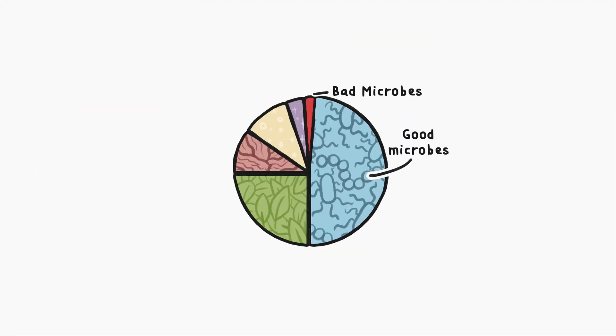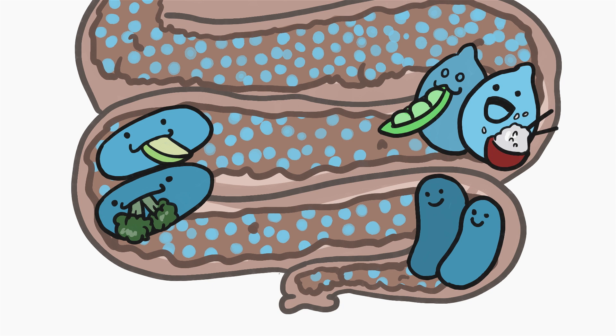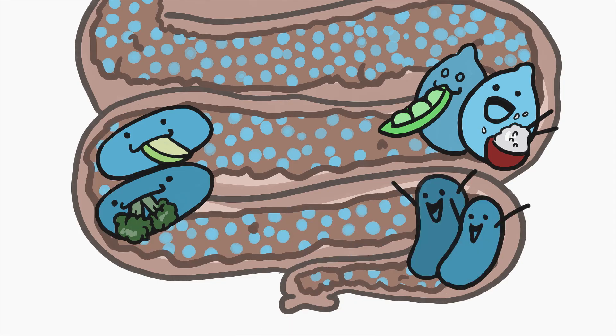On the other hand, the good microbe slice of the poop pie is freaking huge. Literally half of your poop consists of actual bacteria. These bacteria live in your colon and break down food components like fiber, complex carbohydrates, and protein. Each time you poop, about a third of all your colon bacteria gets expelled. No worries though — the rest of the remaining microbes reproduce quickly, so they can get back to making more poop.